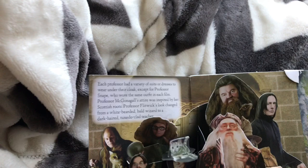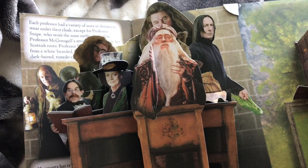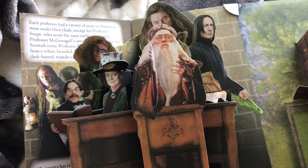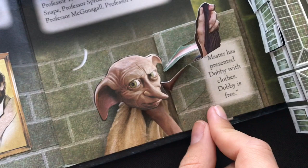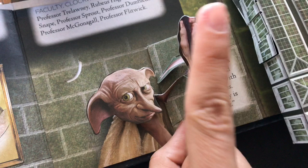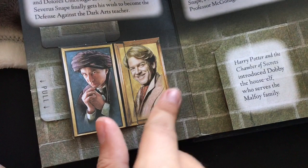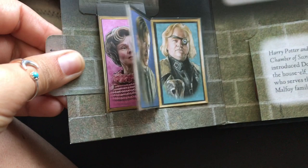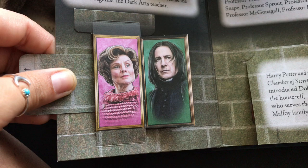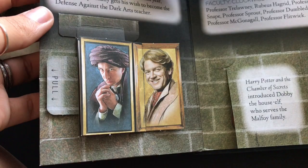And here we have the professors. Let's get a better look - we pull a tab and McGonagall turns into a cat, and there's Hagrid and Professor Trelawney. How fun is this! And then down here - Dobby, look how cute, with his sock! And then over here we have Professor Quirrell and Gilderoy Lockhart, Lupin and Mad-Eye Moody, and then Snape. You just kind of flip through, which I think is so cool, and then close all this up.